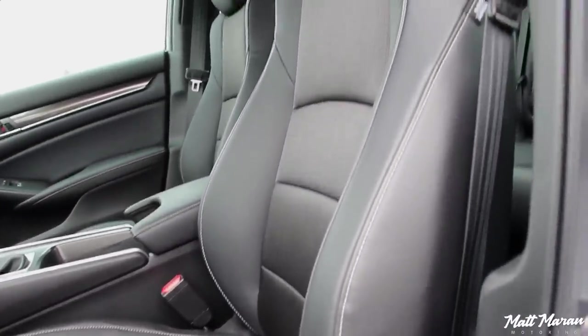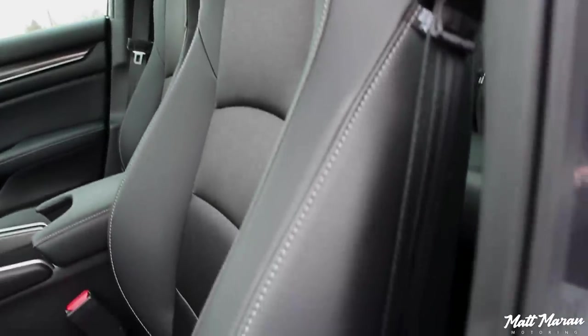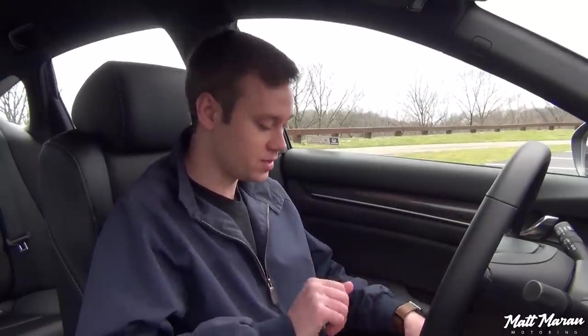Good bolstering as well — obviously not sports-car-like, but a little more sporty than you get in a lot of other midsize family sedans. They've held me really well in corners through my week of driving. They're very comfortable too. I took it on a highway road trip for about six and a half hours, and they were very, very comfortable seats. Overall, I have no complaints whatsoever — these seats are really great.